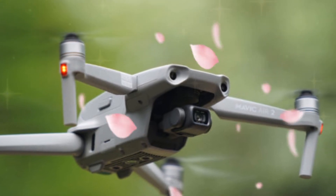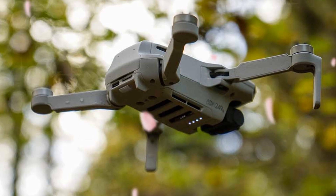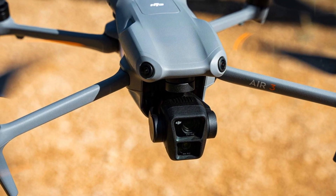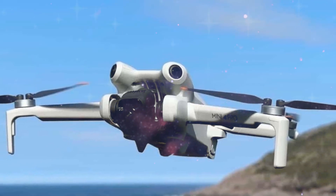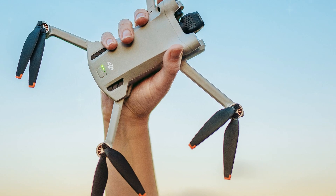Notably, the Mini 5 Pro's camera performance has undergone a substantial upgrade, equipped with a high-quality camera capable of capturing stunning 4K video footage at 30 frames per second. Additionally, it supports 1080p video recording at up to 60 FPS, ideal for fast-paced action shots or slow-motion effects.